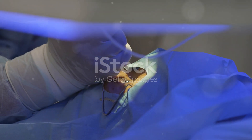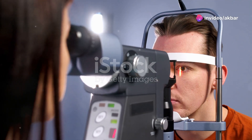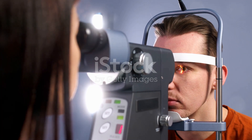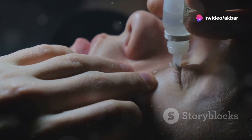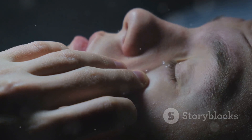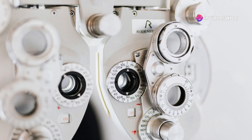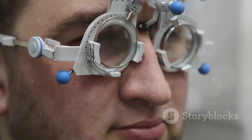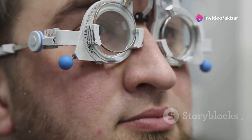The administration of cycloplegic drops is a key step in the procedure. These drops are designed to temporarily paralyse the ciliary muscle, responsible for changing the shape of the lens to focus on objects at varying distances. This paralysis is crucial for obtaining an accurate measurement of the eye's refractive error. There are two main types of cycloplegic agents: atropine and cyclopentolate. Atropine is a long-acting agent that can take several days to wear off, while cyclopentolate is a shorter-acting agent with effects lasting for a few hours.